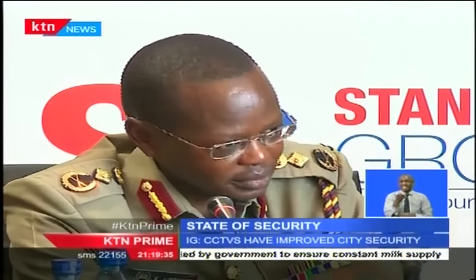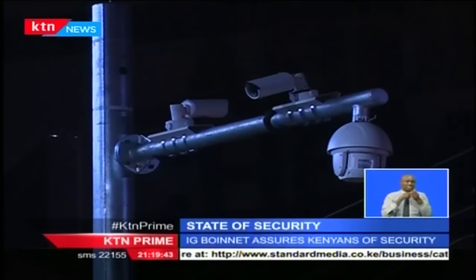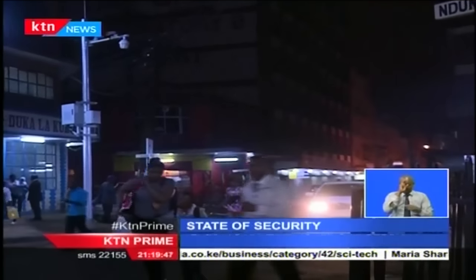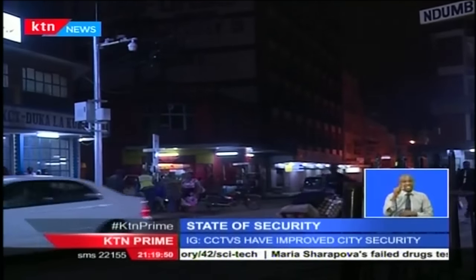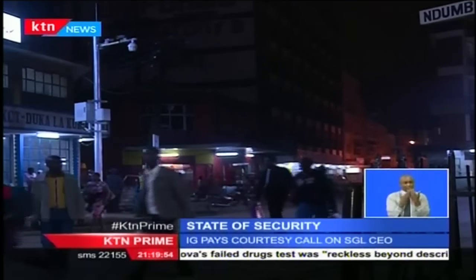The surveillance covers the main thoroughfares of Nairobi and Mombasa, largely on their periphery, and the main streets. The 14.9 billion shillings project involved connecting 195 police stations in Nairobi and Mombasa to high-speed 4G internet to ease communication. The first phase of the surveillance system went live in May 2015.